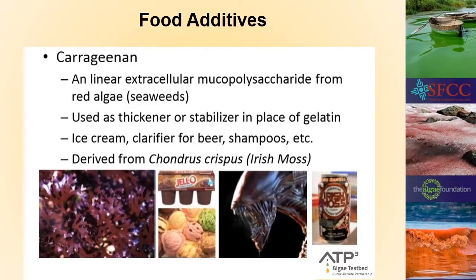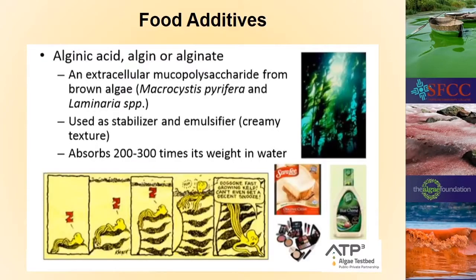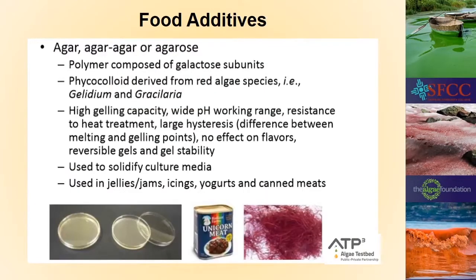Algae have been used for years as food additives. The main one you think of is carrageenan — a mucopolysaccharide from the red alga Chondrus crispus, or Irish moss — and its main use is for making ice cream. Alginic acid comes from brown algae and is used as an emulsifier, keeping oil and water mixed in many products. It can absorb up to 200 to 300 times its weight in water, so it acts like a good jello.